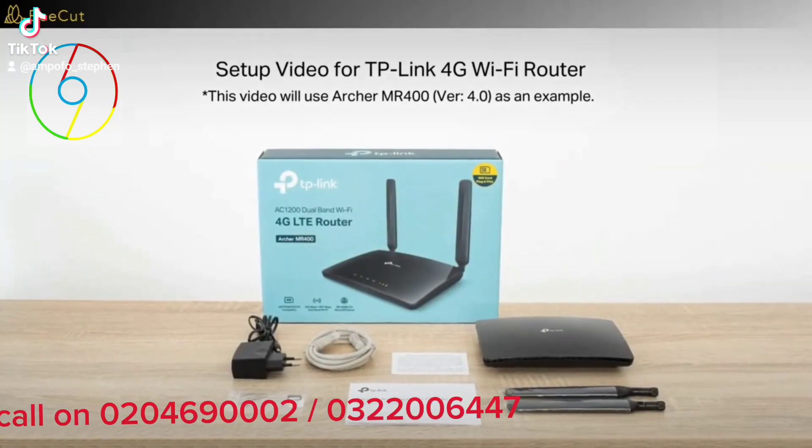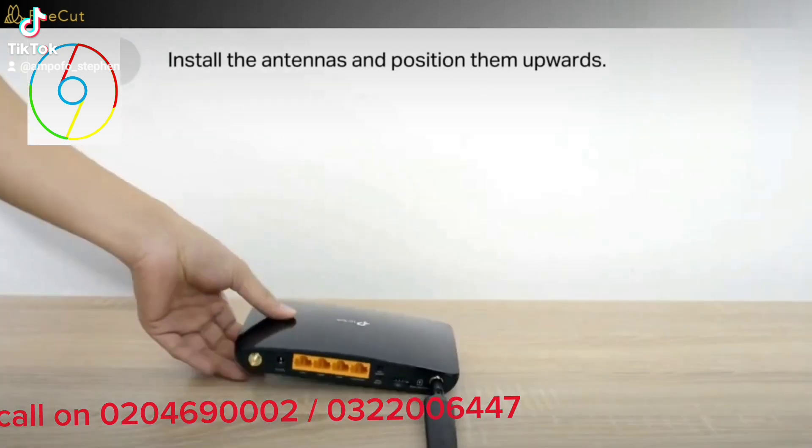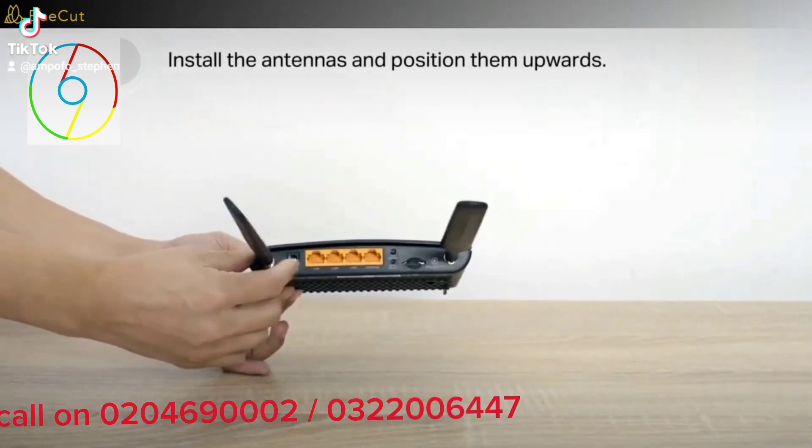Hello friends, do you want to enjoy better internet? Very quality service? Then this is your solution. TP-Link Router MR4600.